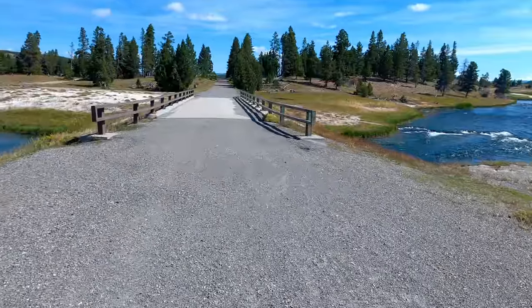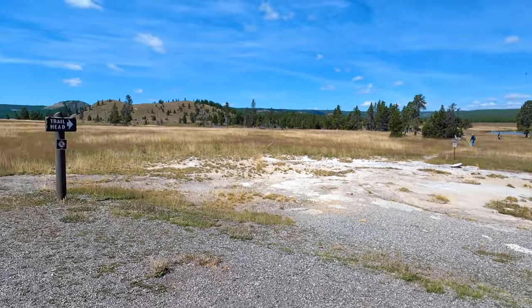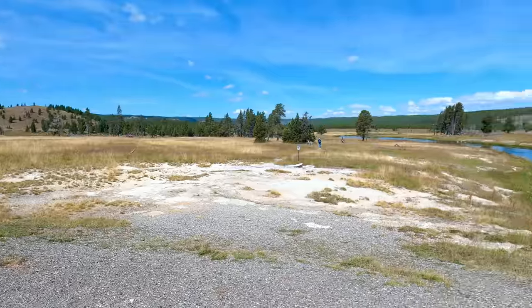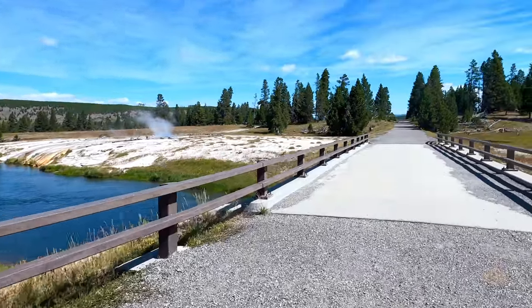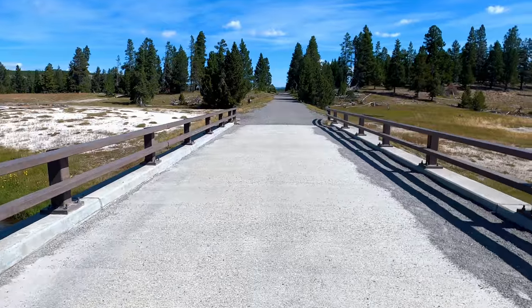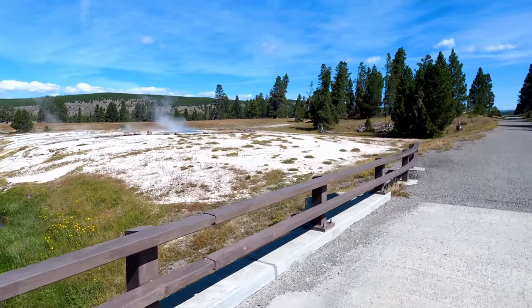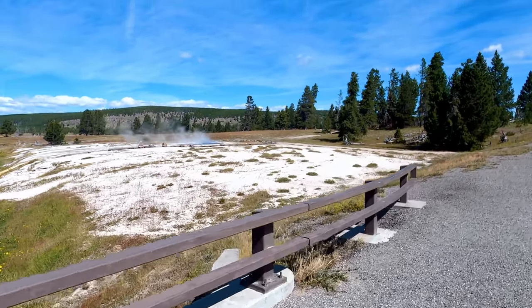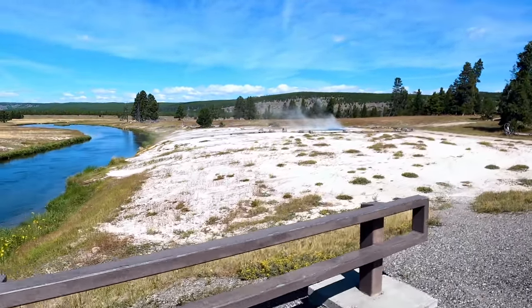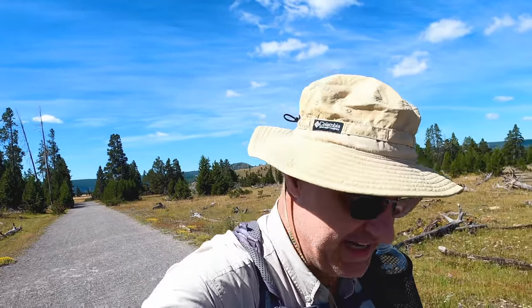Back to the outside. We have completed our loop — we are back at the start of the loop. Wind's picked up. This is the Ojo Caliente Spring. All we've got to do now is go back to the car, which is maybe a tenth of a mile — not very far, just over this little hill. That was the Sentinel Meadows Trail and the Queen's Laundry, our little off-trail adventure. Thanks for coming along with me today and have a great week. Bye.